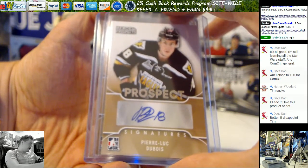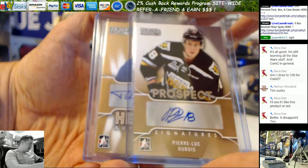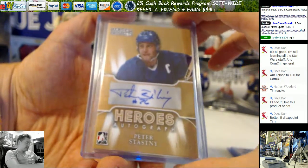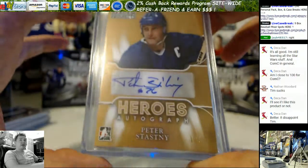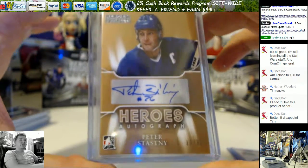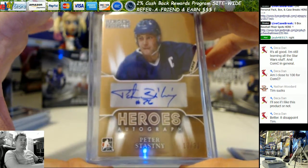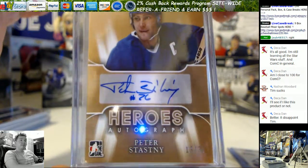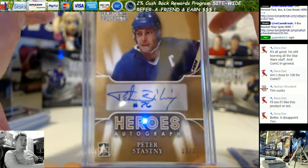Here's your thick auto. This is either a hero or a patch auto — it is a hero's auto. Peter Stastny, 13 out of 30 on that, Jason. I don't know much about Peter Stastny. He looks like a Maple Leafs jersey, I'm guessing there.